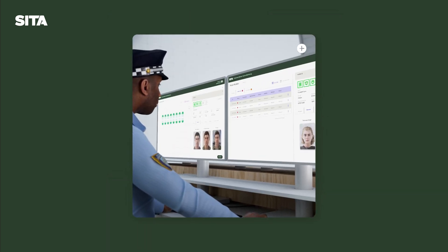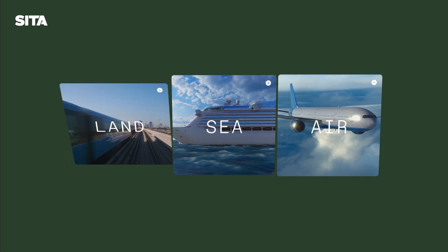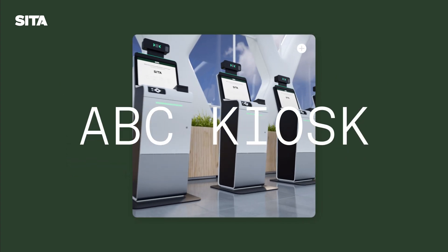Enhance border security and streamline operations by land, sea and air with CETA's automated border control kiosk.